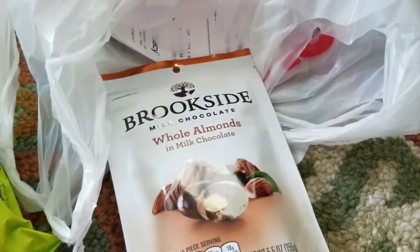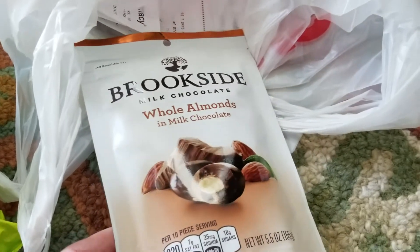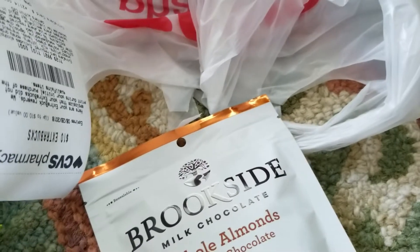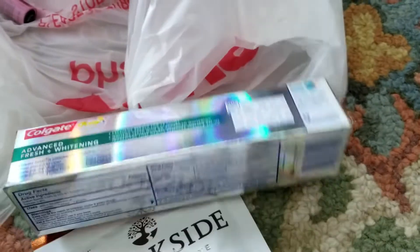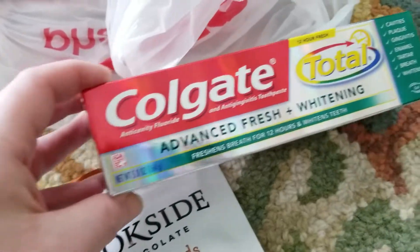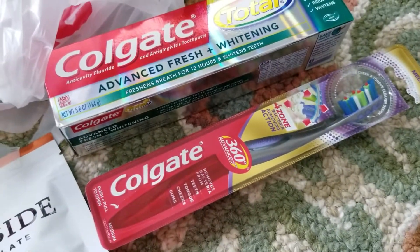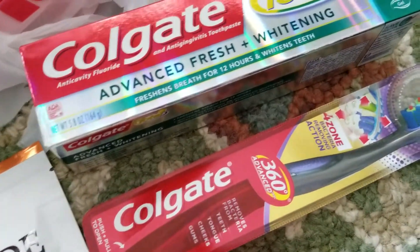Brookside chocolates — I love these. We got the whole almonds covered in milk chocolate; these were $4.99 and we had a dollar off CRT for those. The toothpaste was $3.99 and you got a $2 extra care buck on that deal. I needed a new toothbrush to pack — I'm going to Las Vegas in a couple of weeks, not this week but next week, so I picked up a toothbrush.